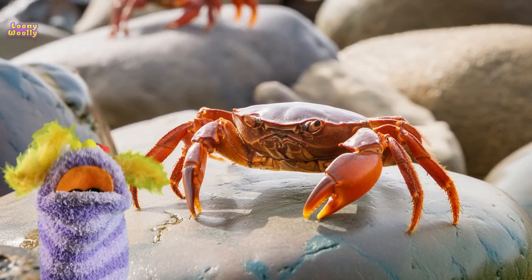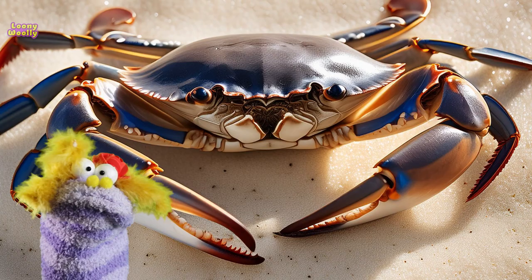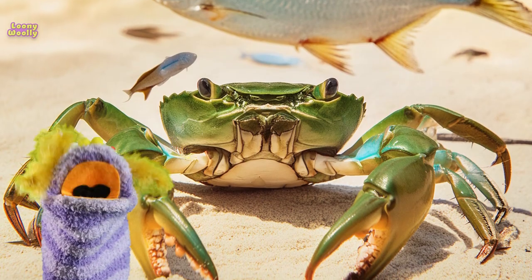Crabs come in all sorts of colors and patterns. You can find crabs that are red, blue, green, and even striped or spotted.